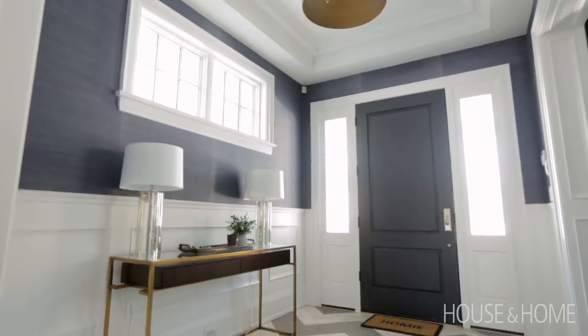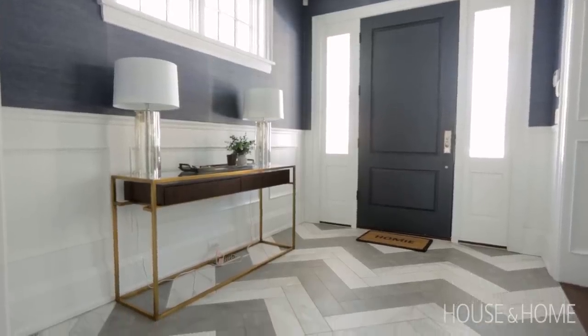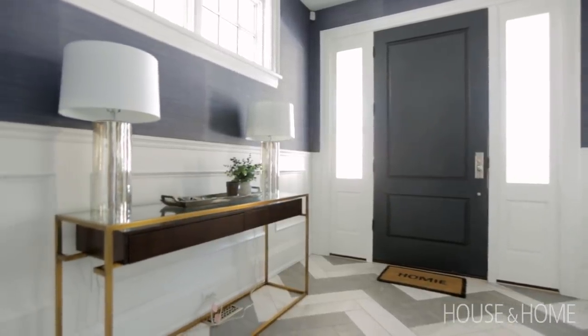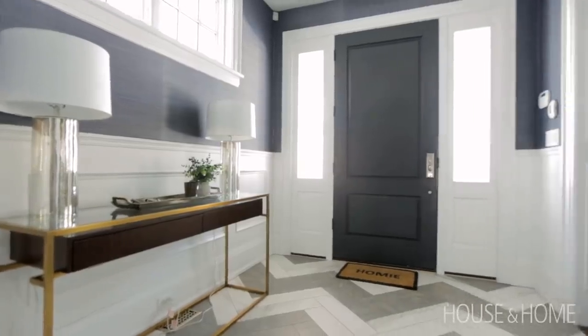When you enter the house, you're greeted with a large front foyer. It's the formal entry where we did something fun with the flooring — a chevron pattern porcelain tile — and we actually mixed two different colors to create a more interesting pattern. We also did wainscoting on the surrounding walls, as well as a blue grasscloth wallpaper, which really brought in some color and luxurious texture to the space.